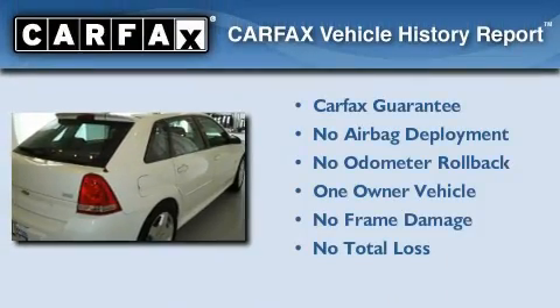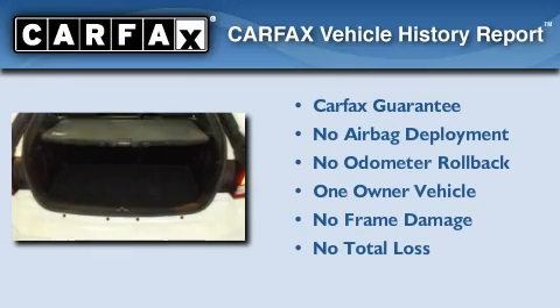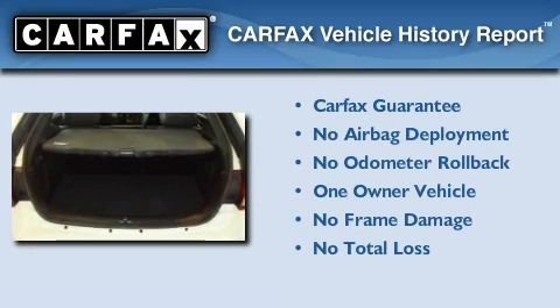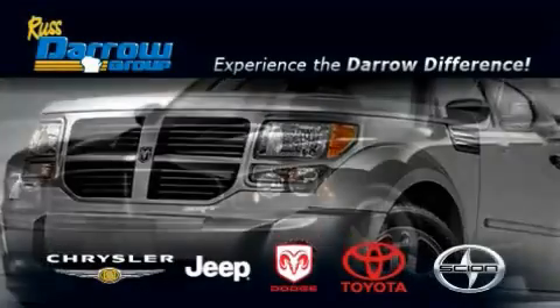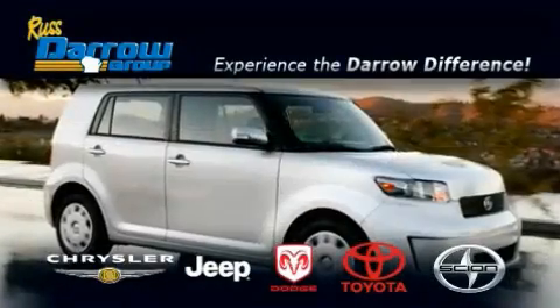This Chevrolet has had only one owner and it qualifies for the Carfax buyback guarantee. We invite you to contact us today to learn more about this vehicle. Get the Darrow difference today only at Rust Aero Toyota Scion Chrysler Jeep Dodge West Bend.